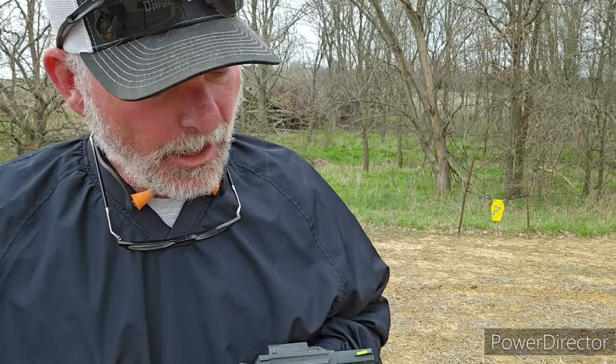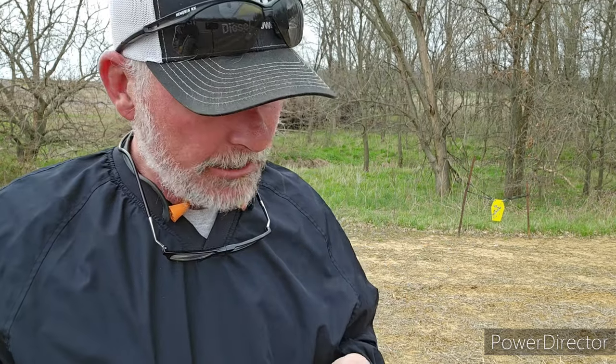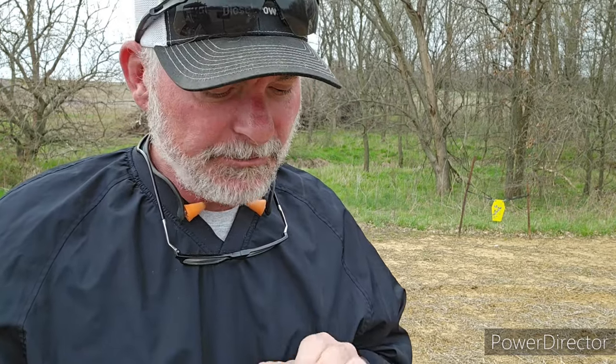I bought this gun about six weeks or so ago, and by now the round count is probably — given the half box I've got left and what I bought — somewhere around 225 rounds of 327 Federal Magnum. Now I've shot other calibers through it: 32 Smith & Wesson, 32 Smith & Wesson Long, and 32 H&R Magnum. So the round count may be a little higher, maybe closer to 350.